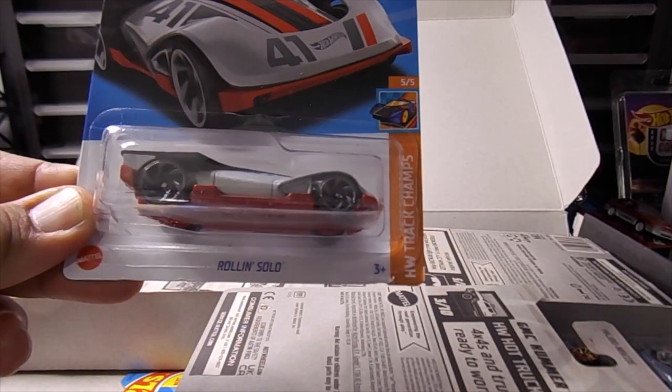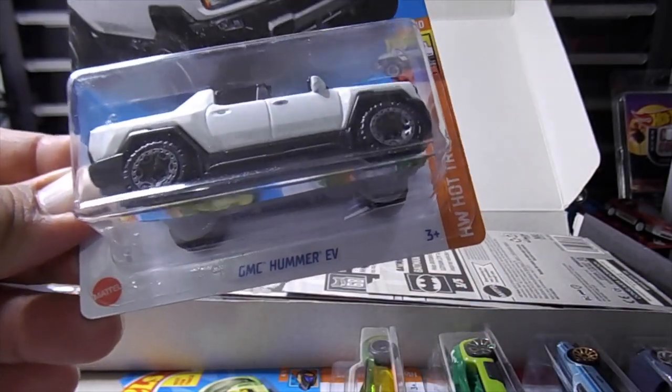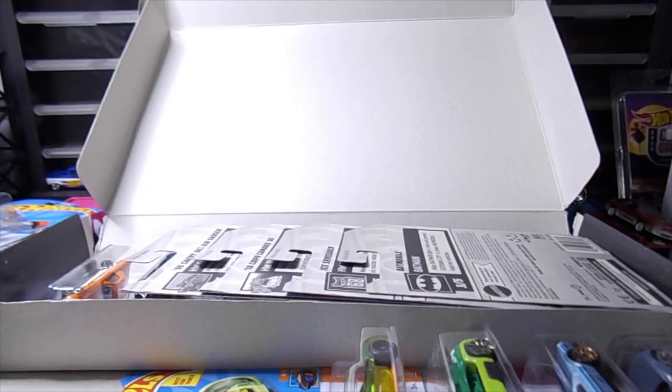And a Roland Solo. Cool. And a Hummer EV. Cool. I think they came out in yellow in the last one of the other cases.